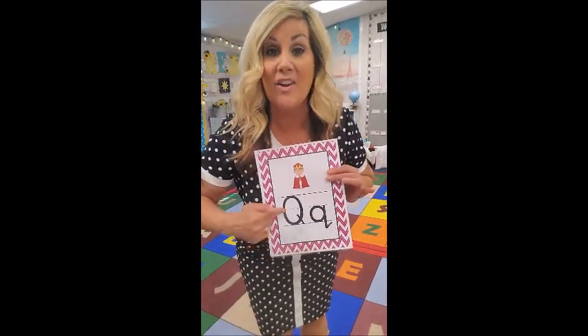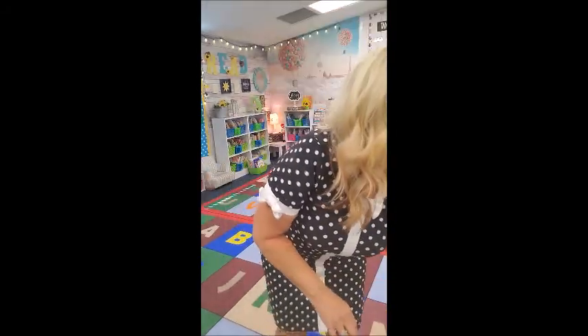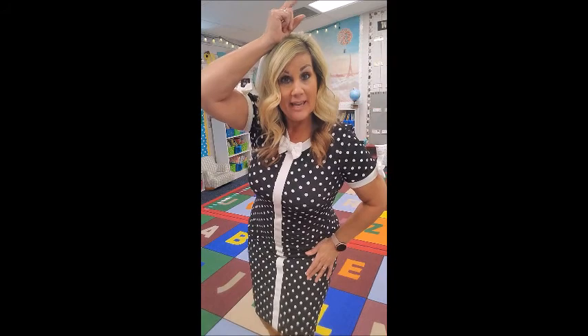Q is for Queenie Quail. Queenie Quail is very proud — she has a little feather on top of her head like this, and she has some little babies right here. She goes like this: kwuh, kwuh, Queenie Quail!